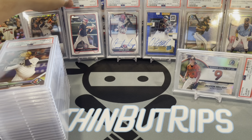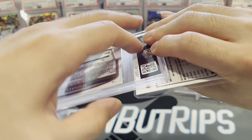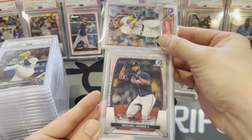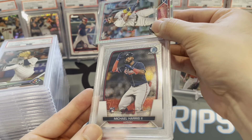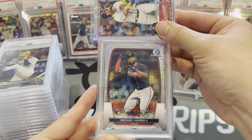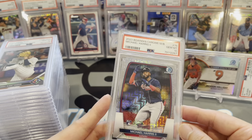Bryce getting some stage time — even though you're a Philly, still like you. You've been a great player for a long time. Next up, Michael Harris Bowman Chrome rookie from the megabox mojo refractor — gem mint 10, Michael Harris!